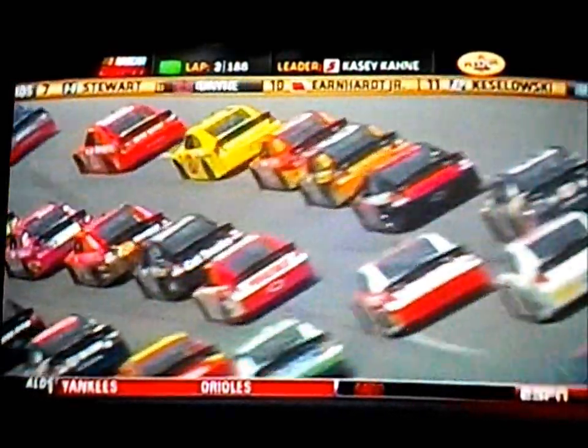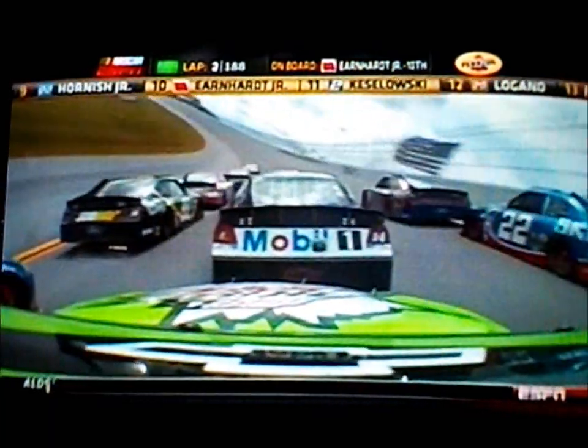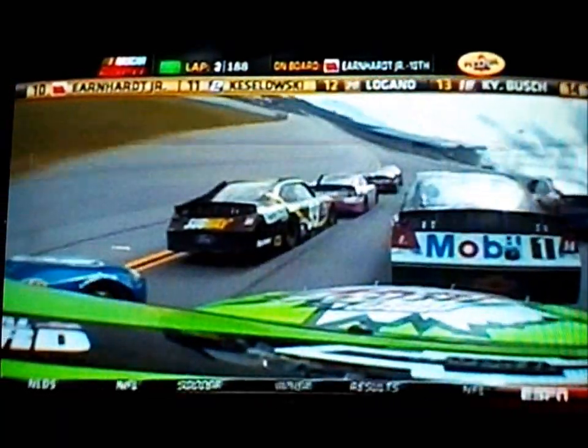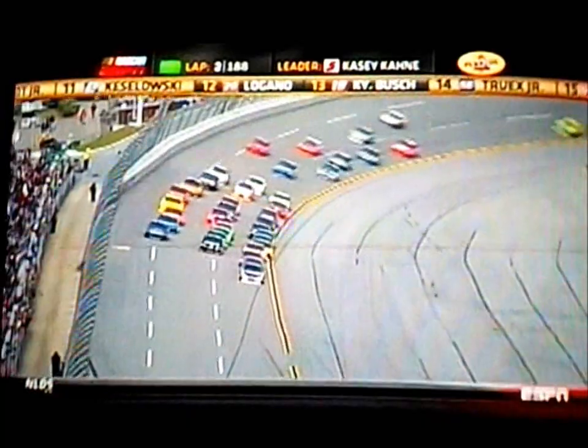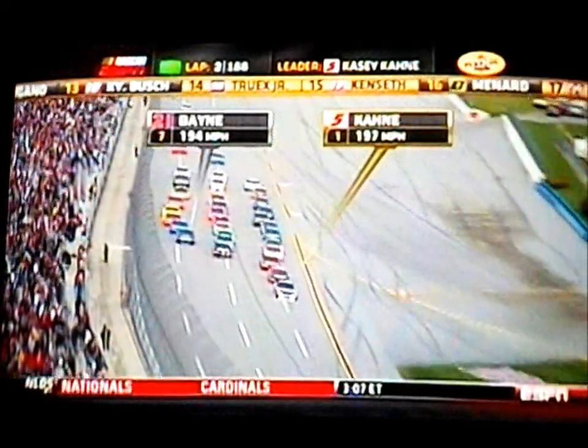I watched practice on Friday and talked to a lot of these drivers. They were anticipating big packs. But there are going to be times that they're going to hook up in these two-car drafts and be able to push by a little bit and get themselves a little bit of breathing room. But they don't want to take the chance of running these cars hot by staying there too long.